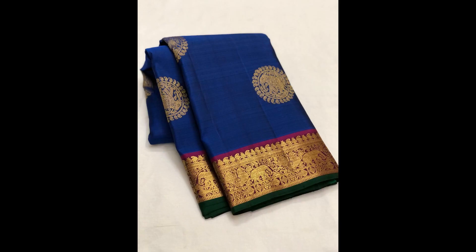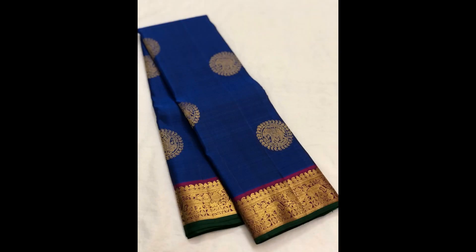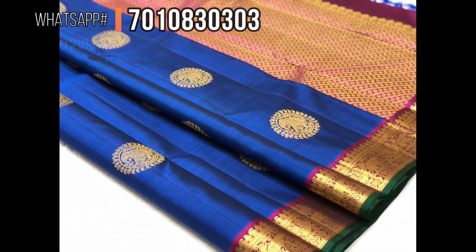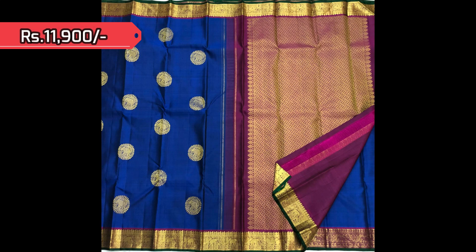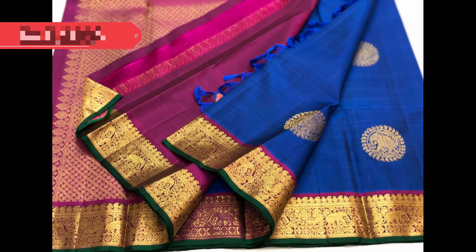Same design pattern in lovely royal blue this time — a very attractive color combination with bottle green selvedge on either sides below the border. Here is the open view of the rich grand pallu, priced at 11,900.